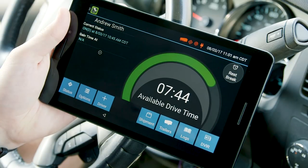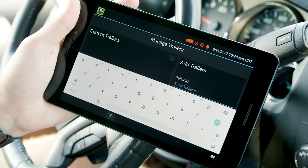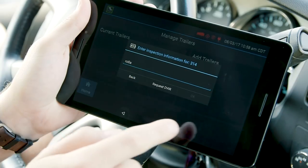Your driver will instantly see available drive time and last known status. They can easily manage shipments, manage trailers, update inspection reports, and be on the road in full compliance with the ELD mandate.